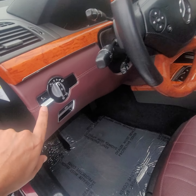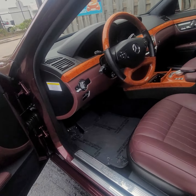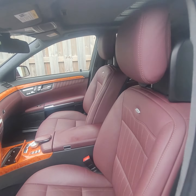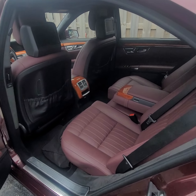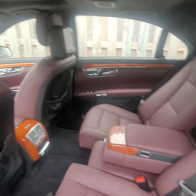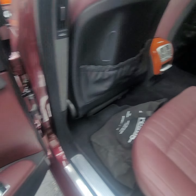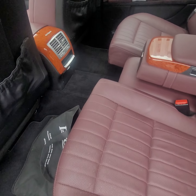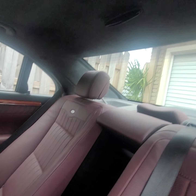Look at this dashboard, guys — all the door panels in burgundy color. You probably wouldn't find one like this anymore. Let's go to the back. Here you've got rear entertainment and reclining seats — that's a major option. Look at these remotes and headphones.